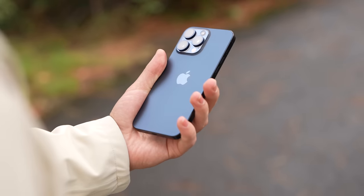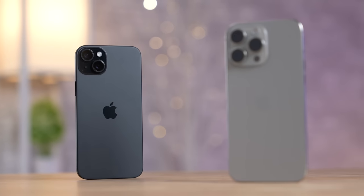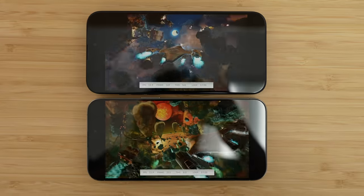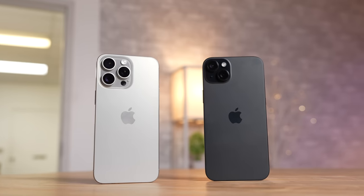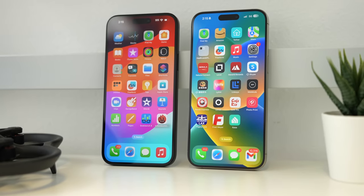Should you get an iPhone 15 Pro Max or save $300 and get a 15 Plus? I'm going to tell you every single difference, skipping the specs but focusing on real-world differences, and this year the results are a lot different than last year — I think you guys are gonna be surprised.